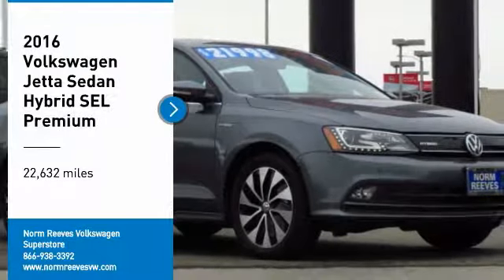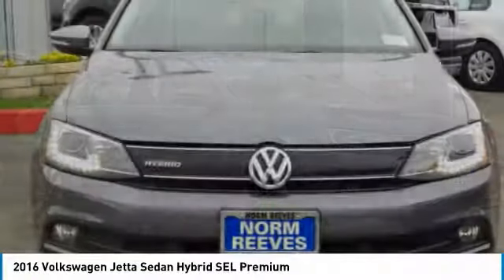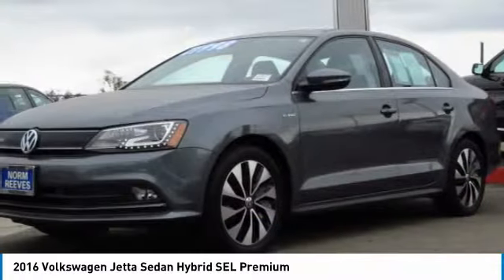We are pleased to show you the 2016 Jetta. The Jetta is a premium car that is family-friendly with a great price, agile and confident handling. Volkswagen Jetta.